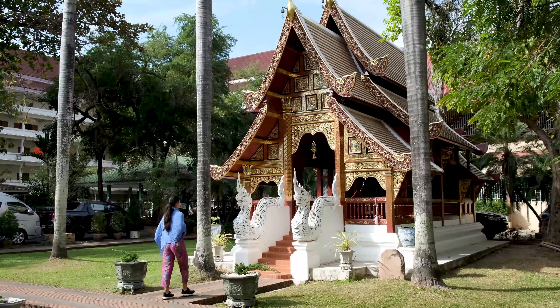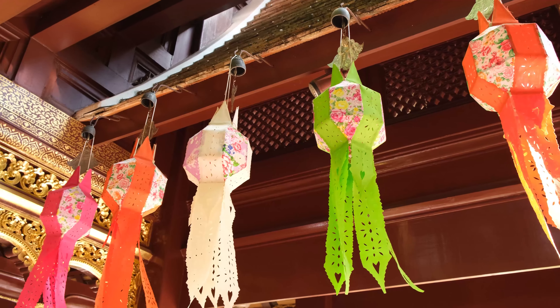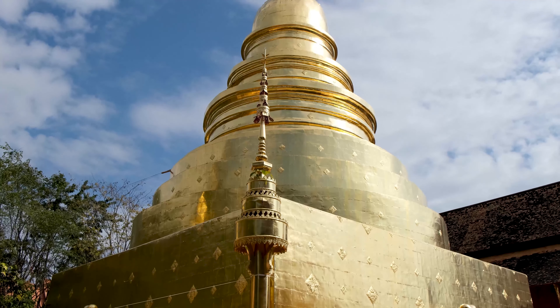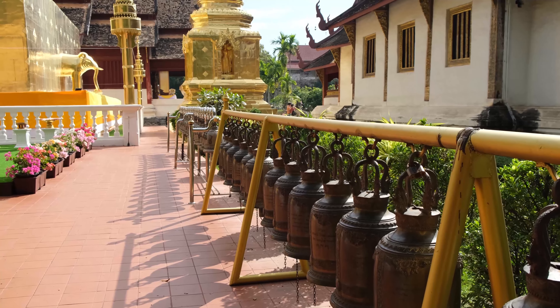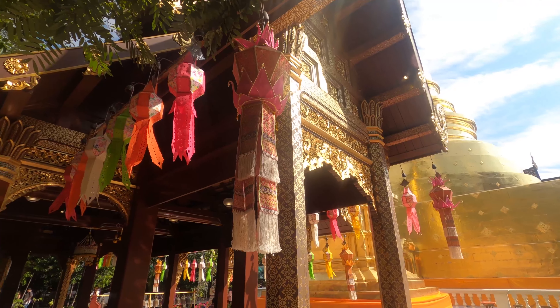We've already mentioned some of Chiang Mai's amazing temples. When visiting the Old Town, it's also worth seeing some of Chiang Mai's smaller temples. There are over 100 in Chiang Mai alone. We're not going to try to pronounce the names of our favourites, but we've captioned them below. These three temples are all located within the four walls of the city, so why not spend a morning or an afternoon exploring all three.